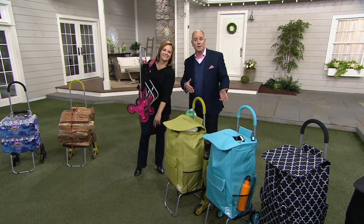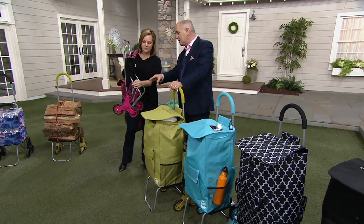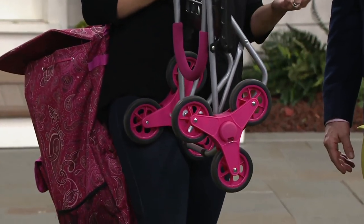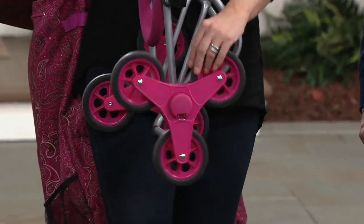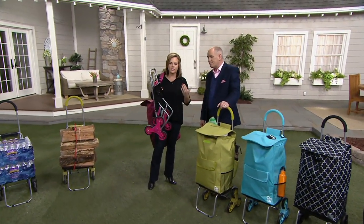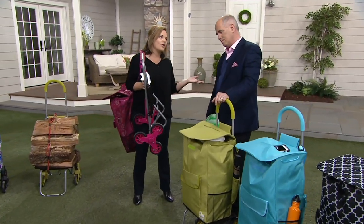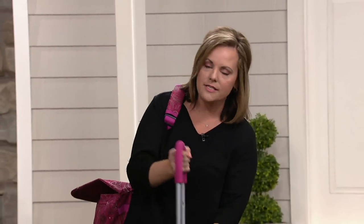Welcome back, Diana Erb. This new tri-wheel design is taking the industry by storm, and it's genius because it doesn't matter what type of terrain you're on — this tri-wheel design is going to make it so easy, like pushing a carriage. And who can't use a hand truck? This will hold up to 200 pounds just as a hand truck itself.